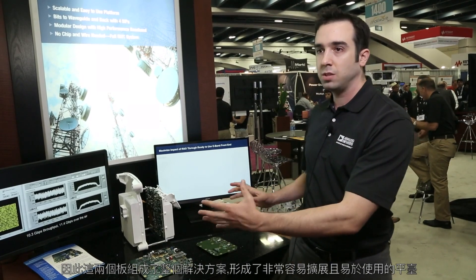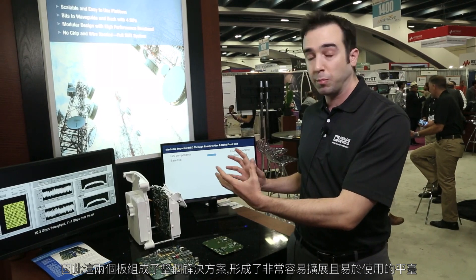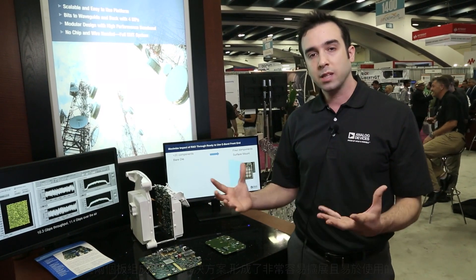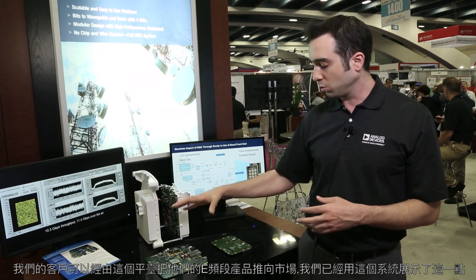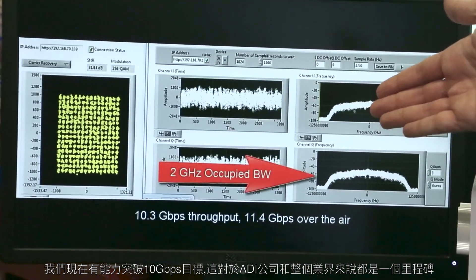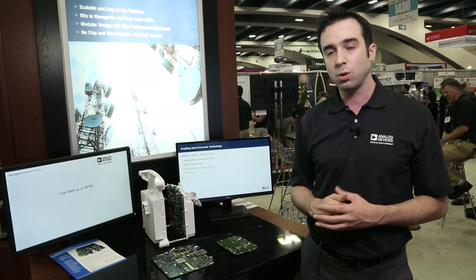Combined, these two boards make up the entire solution and form a very scalable and easy-to-use platform which our customers can use to take their E-band products to market. We have shown that with this system we're able to exceed the 10 gigabit per second target, which has been a milestone both for Analog Devices and the industry as a whole.